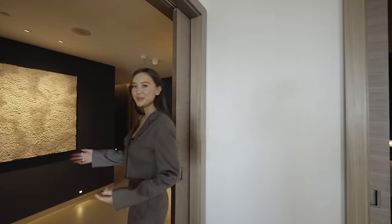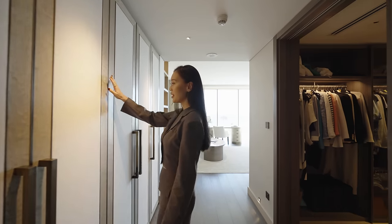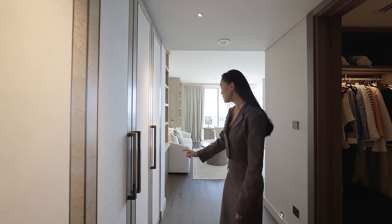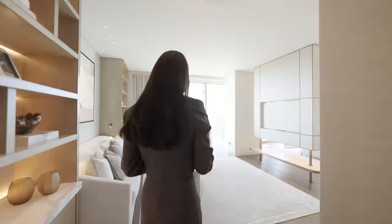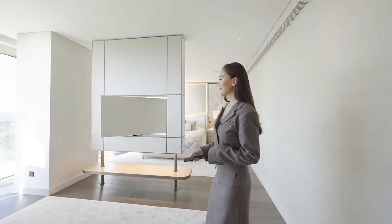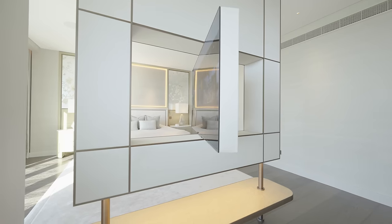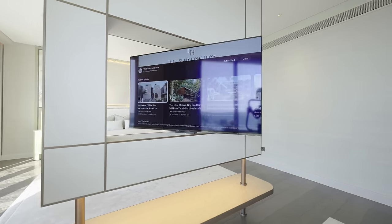We're now heading to the principal suite. We made a bespoke wardrobe with a bird's eye veneer and heavily textured fabrics, as well as textured antique bronze handles. The TV rotates to both sides — the bedside and the sofa side — so the owner can enjoy both sides of the room.